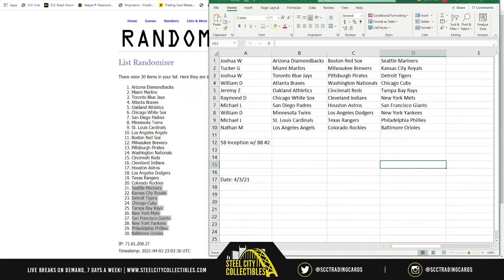Nathan ends the list with the Angels, Rockies, and Orioles. Again, if any of those teams match the team name printed on the card, those will be the cards you receive. Good luck everybody, here we go — five boxes of Inception.